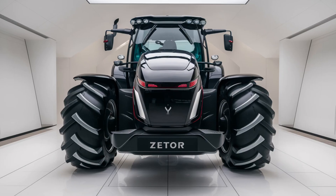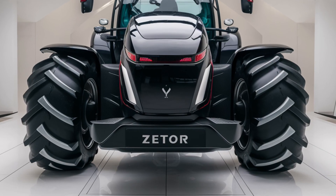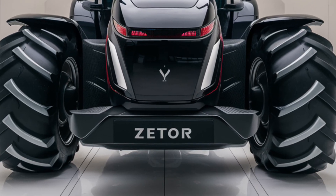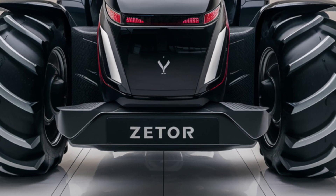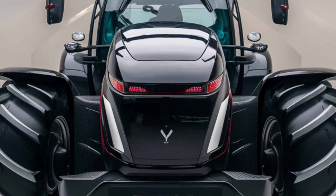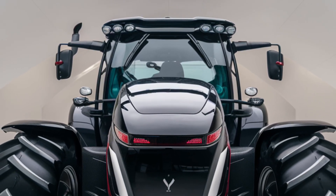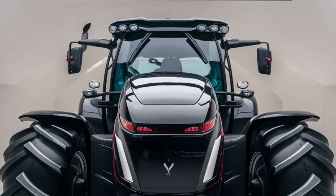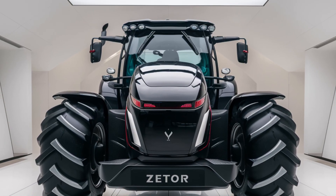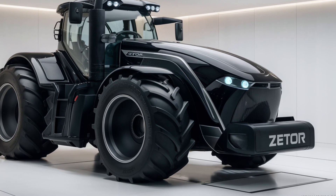In terms of safety, Zetor has equipped the Crystal 120 with a range of features. The rollover protection system (ROPS) ensures that in the event of an accident, the cab remains intact, significantly reducing the risk of injury. The braking system is responsive, with hydraulic brakes on all four wheels. The cab has a reinforced structure, and inside, there's a seat belt system, adjustable seating for optimal ergonomics, and a built-in fire extinguisher holder for emergencies.